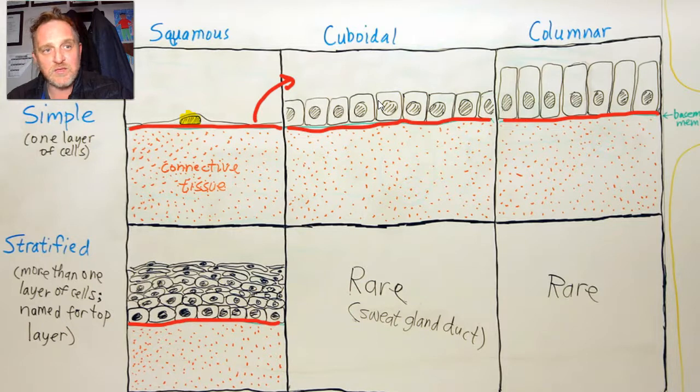Squamous epithelium is protective in function. You find it in the buccal mucosa where you're chomping all day long — mashing food and other objects around in the mouth. That epithelium is geared towards protection; it can come off and regenerate.